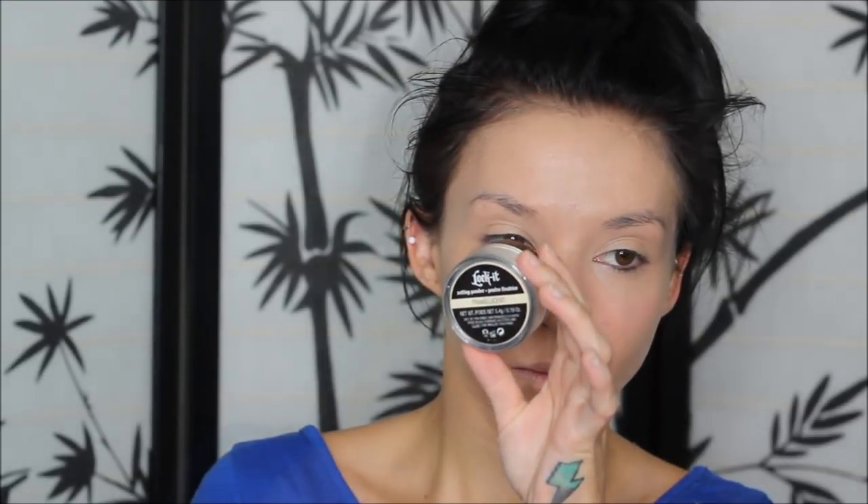Once my foundation and concealer were done, I'm setting my face with the Kat Von D Translucent Powder — just a little sample size I got from Sephora. I'm taking a decent amount on a big powder brush and buffing it all over my face to make sure everything is nice and set.